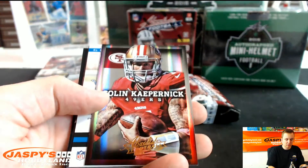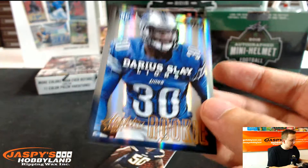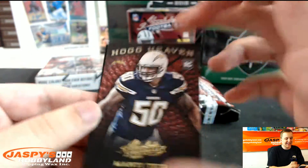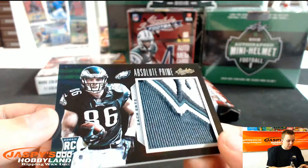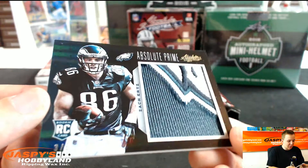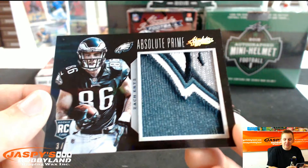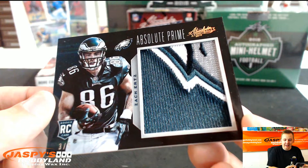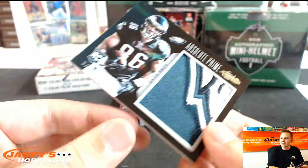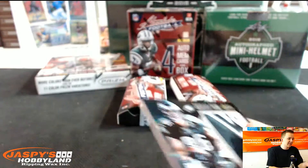We got Josh Gordon, Kenny Britt, Colin Kaepernick, Darius Slay — rookie to 499 for the Lions. We got Manti Te'o — Hog Heaven. And wow, three out of five — oh that's sick — logo patch for Zach Ertz and the Eagles, going out to Daryl. That's a nice looking card, Philadelphia Eagles hit. Three out of five, you can see the bird head right there. Nice hit, I'm jealous of that one.